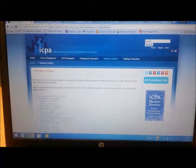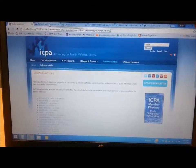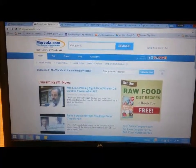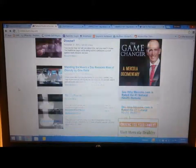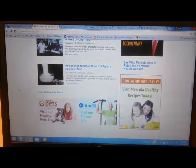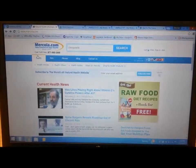The second one is for anybody looking for more natural health information, and that is www.mercola.com. This is Dr. Mercola's website and he has a ton of articles every day on different news topics — he's all about natural health care.